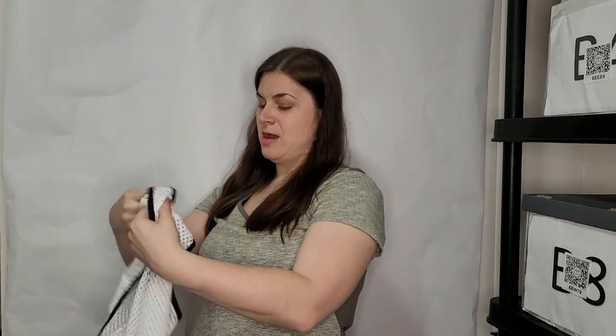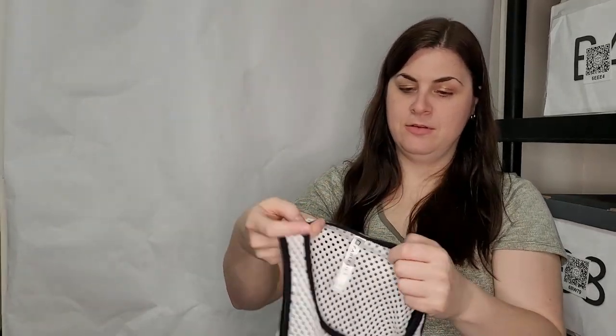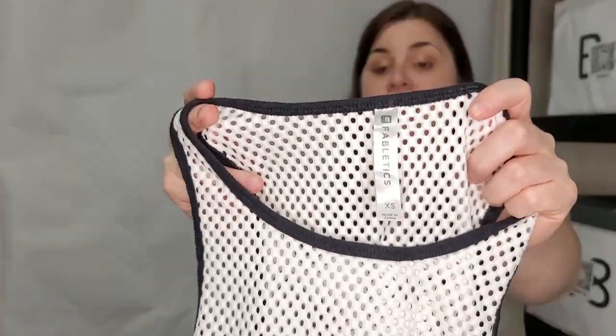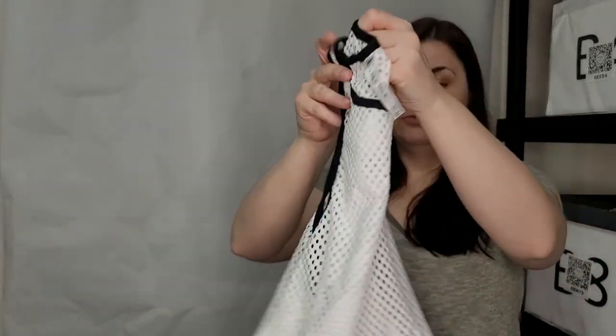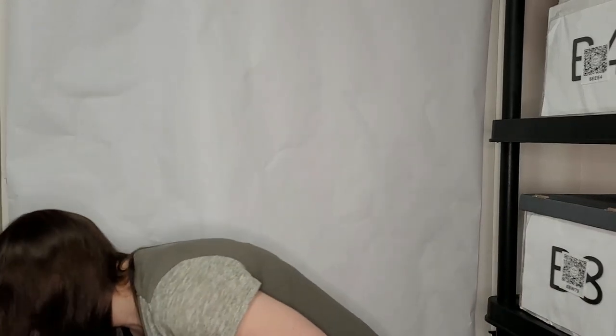This is a Fabletics mesh top — I guess it's meant to be worn over a sports bra so you're not showing everything to the world. It's really soft mesh.